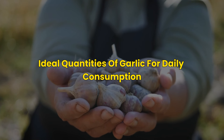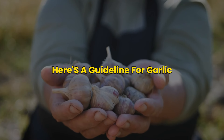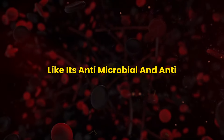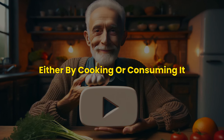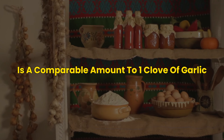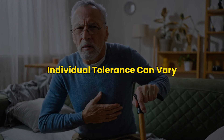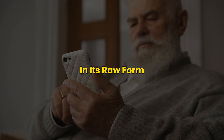When considering the ideal quantities of garlic for daily consumption, it's important to balance its health benefits with the potential for adverse effects. For fresh garlic, consuming one to two cloves per day is recommended — sufficient to harness antimicrobial and anti-inflammatory properties without overdoing it. If using garlic powder, about 1/8 to 1/4 teaspoon daily is comparable to one clove. Individual tolerance can vary, and some people may experience side effects such as heartburn, gas, or an upset stomach, particularly from raw garlic.